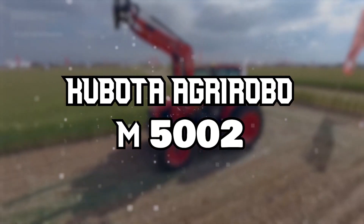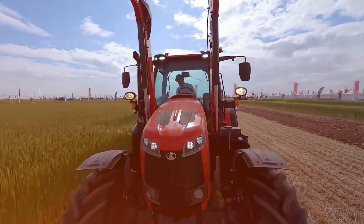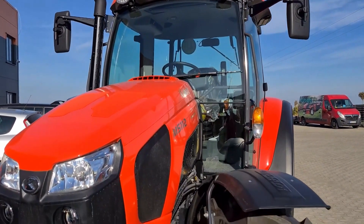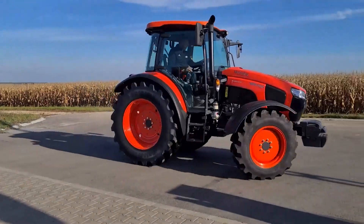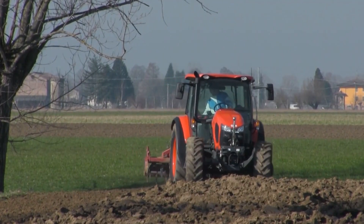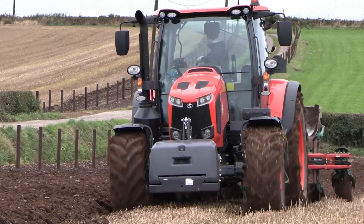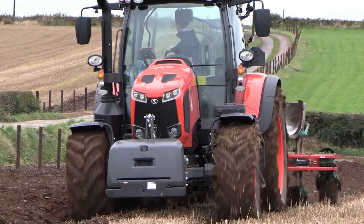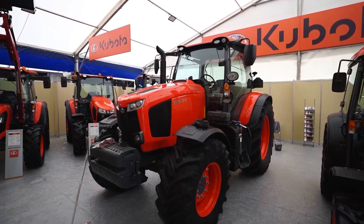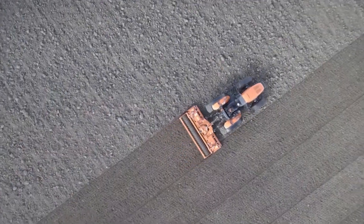KUBOTA AGROBO M52 — Uprated Autonomy for Fruit and Vegetable Growers. Unveiled at Agritechnica 2023, the KUBOTA AGROBO M52 is an upgraded version of KUBOTA's pioneering autonomous tractors, designed with GPS steering and obstacle detection. This model stands out with its Continuously Variable Transmission (CVT), allowing seamless acceleration from standstill to working speed without human intervention.